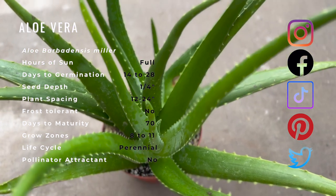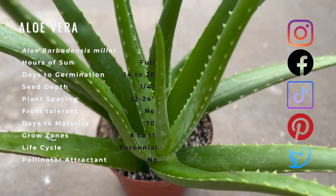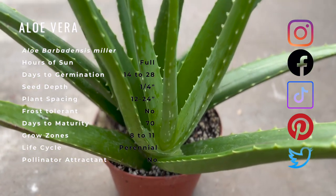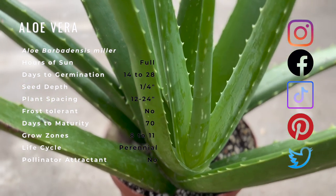The earliest recorded use was by the Egyptians, who revered the plant and carved its image on stone. The Egyptians called aloe the plant of immortality and used it as an offering at the funerals of the pharaohs.